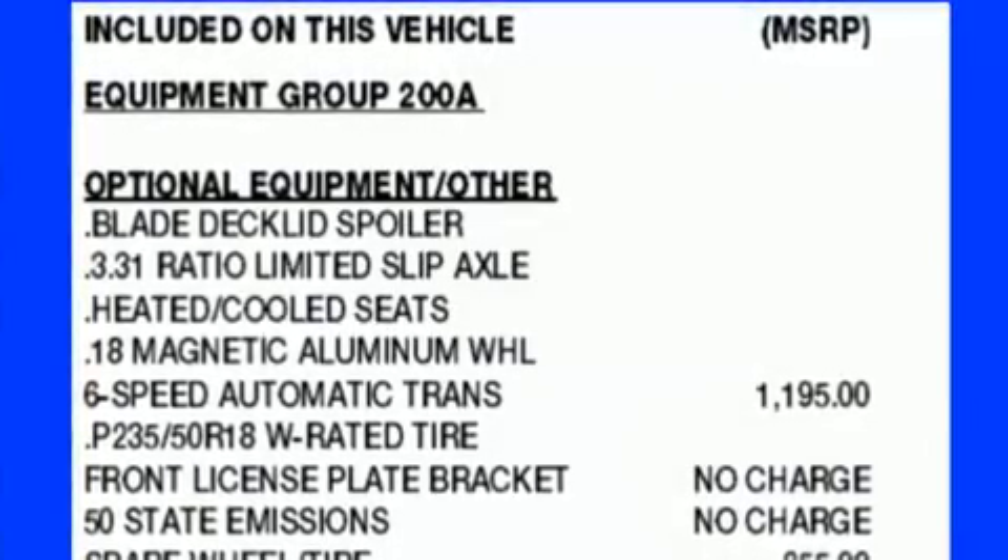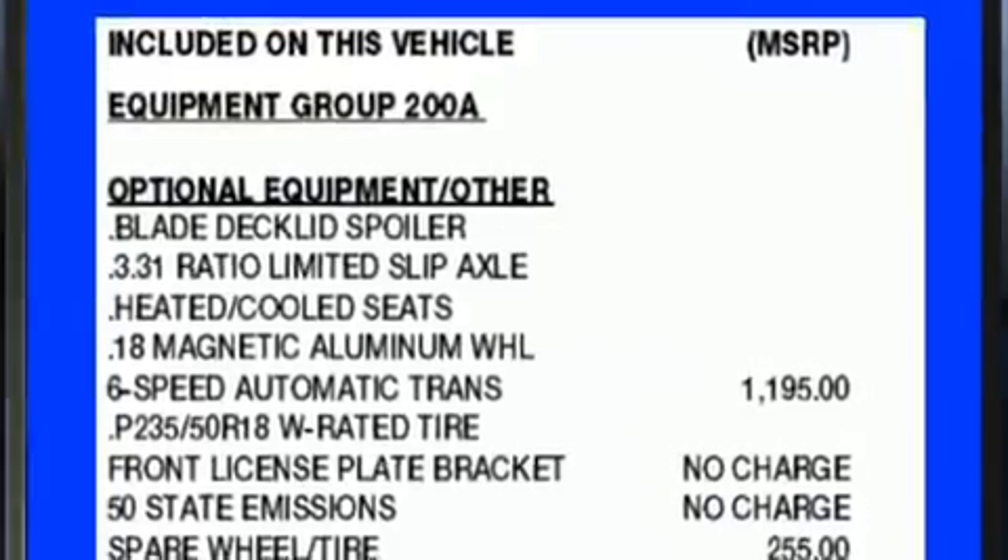The 2017 Ford Mustang. This two-door, four-passenger convertible is still under 75,000 miles.